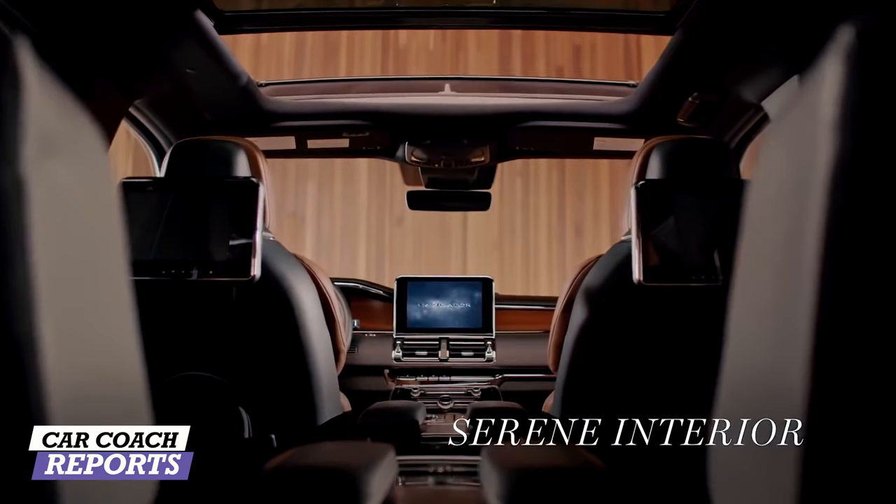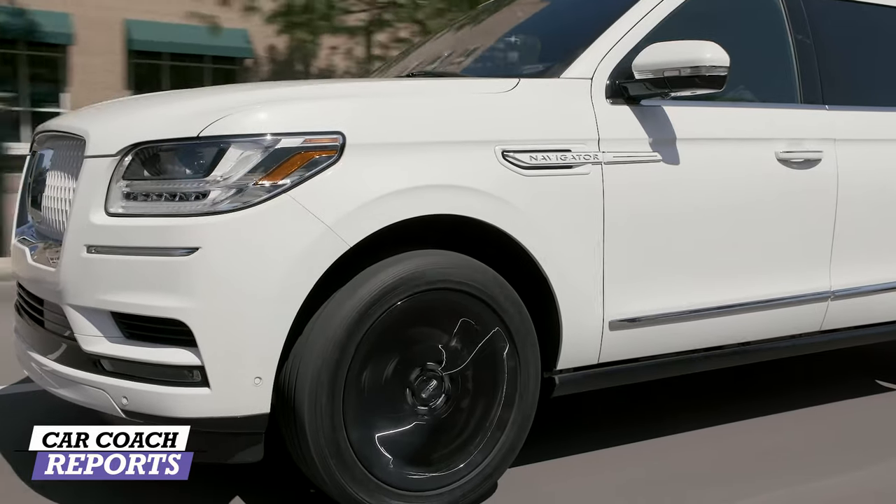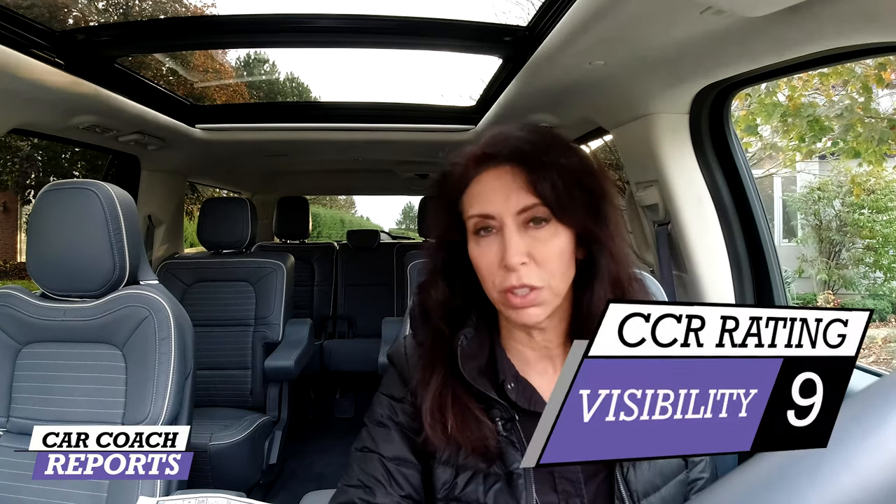Visibility is really important on a vehicle of this size. Out front you have a good-size windshield and command of the road. The sills are nice and low, so from any row you can actually see out the window. Looking out the back, I'd recommend folding down the third-row headrests if no one's sitting there, as they block visibility. The around-view camera makes a huge difference. I do wish it had a rear-view mirror backup camera like some competitors offer. Visibility earns a nine.